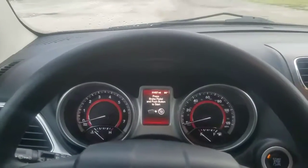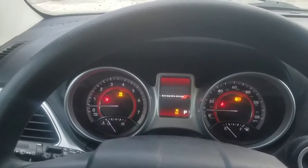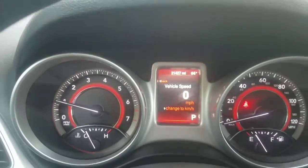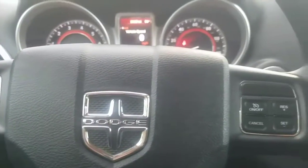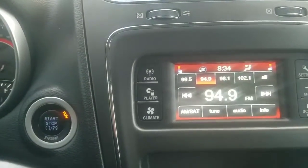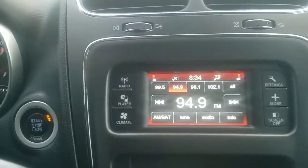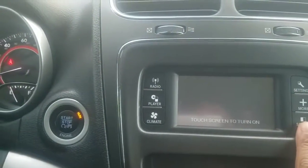Turning the vehicle on — push button start. As you see, 21,427 miles on it. You have your steering wheel controls. Also, you have a small screen. You can control your climate, your CD player, you can play your radio. You have radio settings. You also can turn your screen on and off just in case it gets on your nerves.